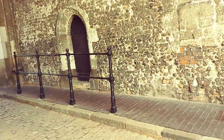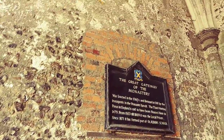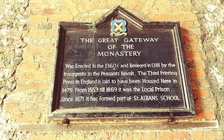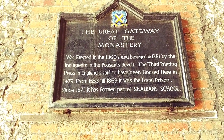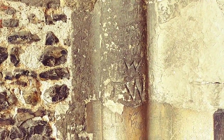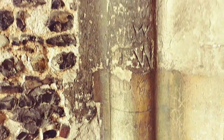Oh, that old door - I love it! The great gateway of the monastery was erected in the 1360s and besieged in 1381 by the insurgents of the Peasants' Revolt. How revolting! Early graffiti - yes, graffiti is not a new thing.